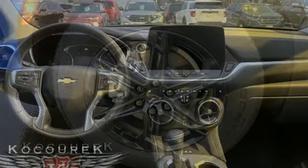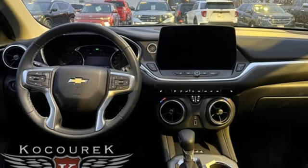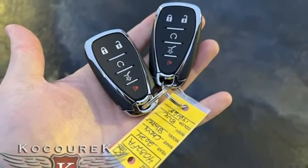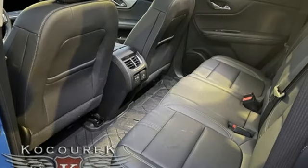Dual-zone climate control, doors and push-button start proximity key, AM-FM satellite radio, trailer hitch receiver, four-wheel drive, and automatic transmission.